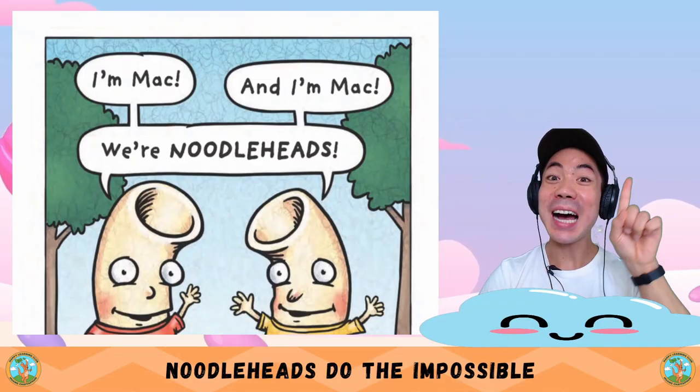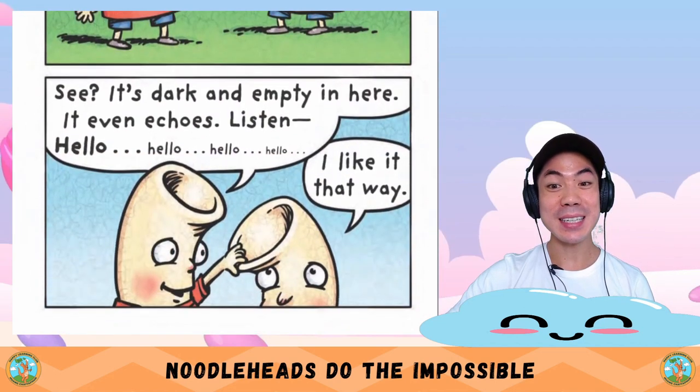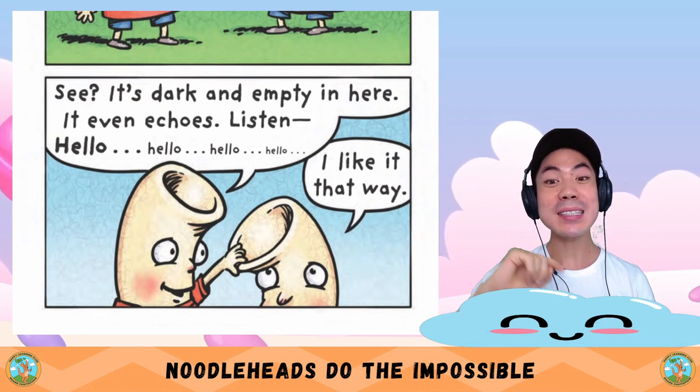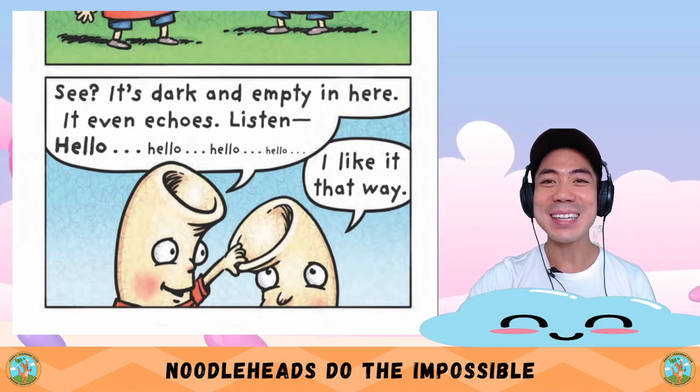I'm Mac and I'm Mac. Where are the Noodleheads? See — it's dark and empty in here. It even echoes. Listen: 'Hello, hello, hello, hello.' I like it that way.